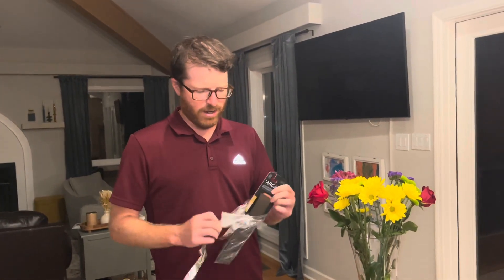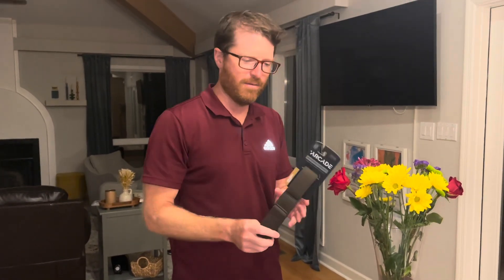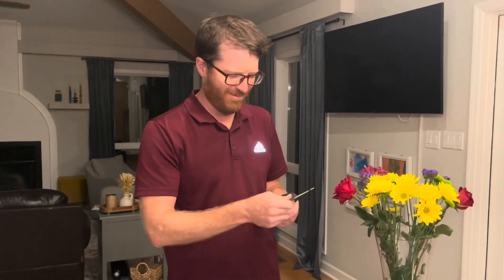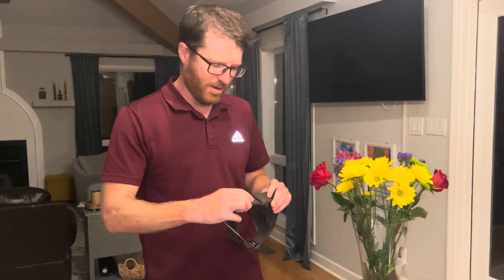The brand, in case you want to pick one up yourself, is Arcade. It's called that because it's supposed to be really good for gaming. It's a performance stretch belt — if you haven't been getting enough stretch out of your belt, this would probably be a good choice for you.